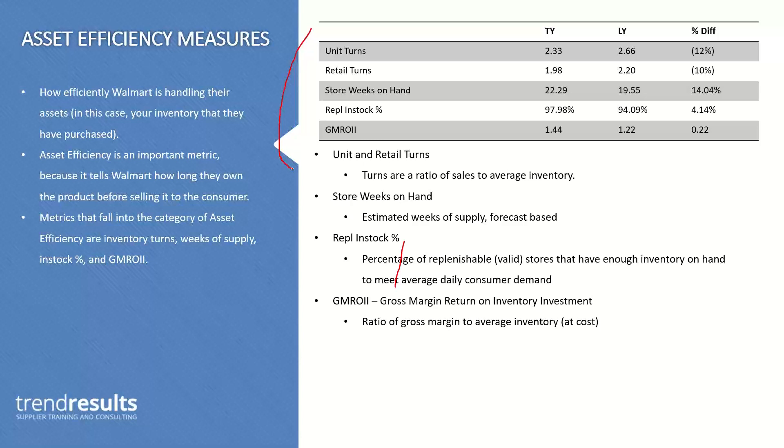If you had a hundred units in sales over the last year and carried on average a hundred units, that would be turns of one. If you carried 50 units, you had to replenish that inventory twice, so your turns would be two. The general rule is the higher, the better. However, there are some disclaimers — you could see a ratio that seems high because of low in-stocks, meaning insufficient inventory. If you had insufficient inventory, you're actually losing sales, but the denominator (average inventory) is lower. So you might see unit turns of four, five, six — which is kind of a false positive.